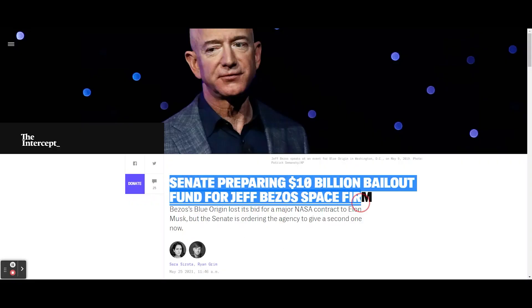The original contract was given to SpaceX after they proved — not only with a paper proposal, but with actual working proof of work and proof of concept — that they can do this for $2.9 billion. What Senator Cantwell is asking for is an additional $10 billion that cannot be awarded to SpaceX. As reported by The Intercept: 'Senate preparing $10 billion bailout fund for Jeff Bezos's space firm.'